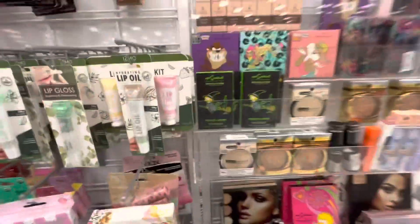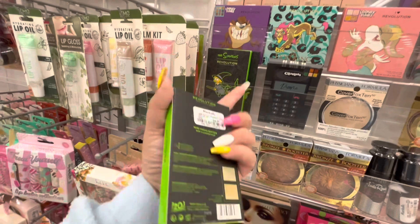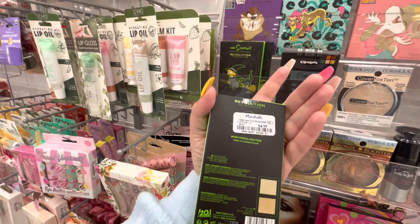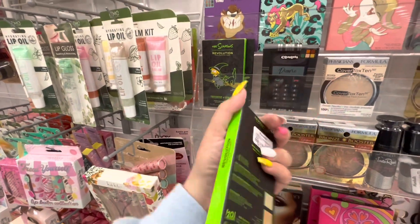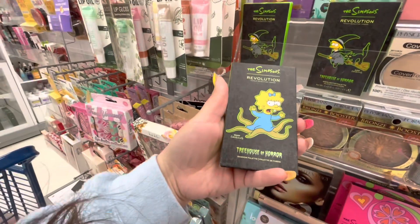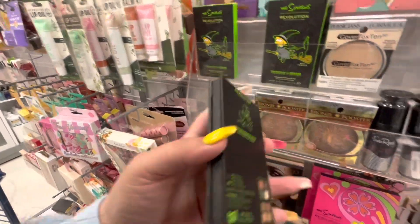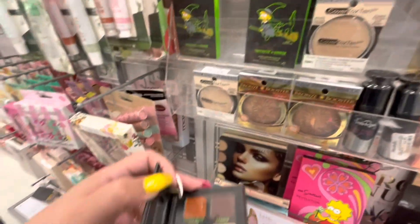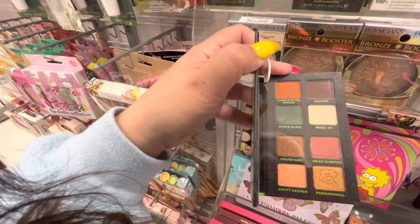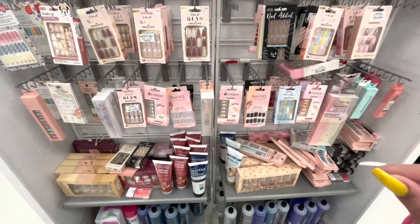Wait, I didn't see this — Lisa Treehouse of Horror! What is this? It's a mini highlighter, $4.99. That's cute! Oh, and they have Maggie — but this shadow palette is out of the packaging. Someone took it out. It comes with a mirror though, which is cute.